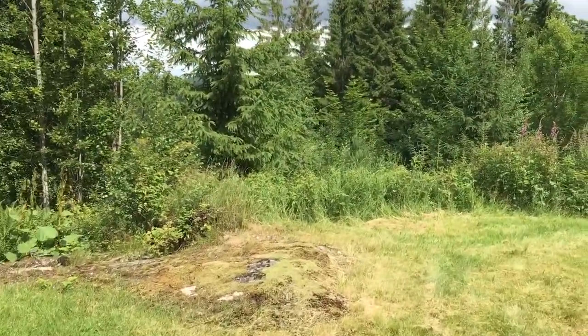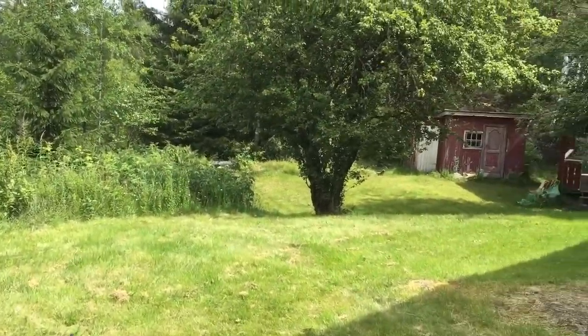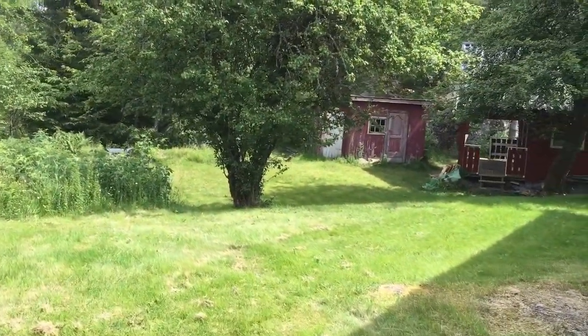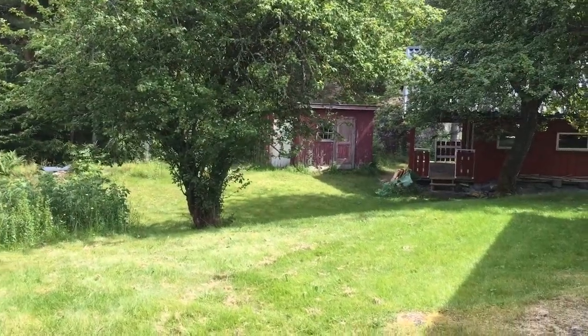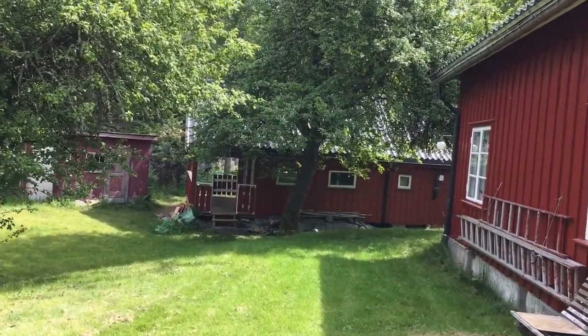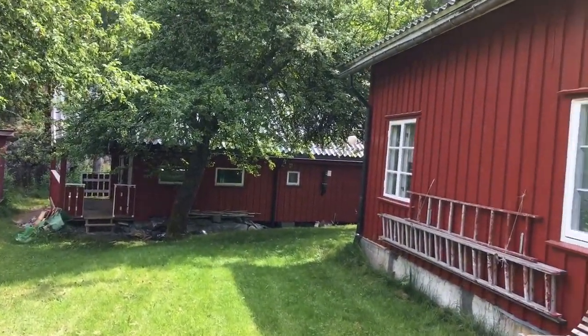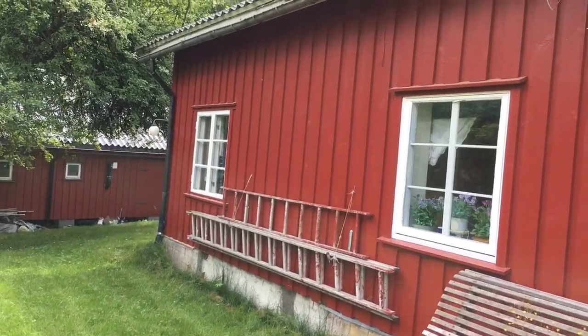This is the surrounding area. I'm going to try not to trip. And this is one of the outbuildings. And the back of what was the barn, I think — I'm going to go over there next. And here's the back of the house.